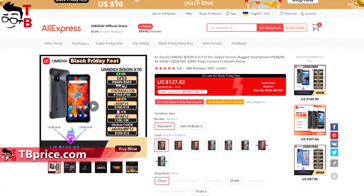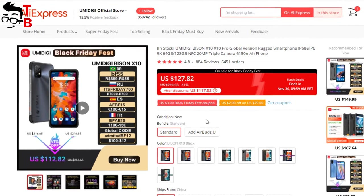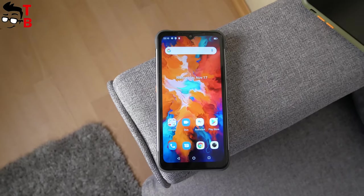By the way, there is a Black Friday sale on AliExpress, and you could buy the new mobile device from YumaDigi for only $129. I will leave the link in the description under the video.